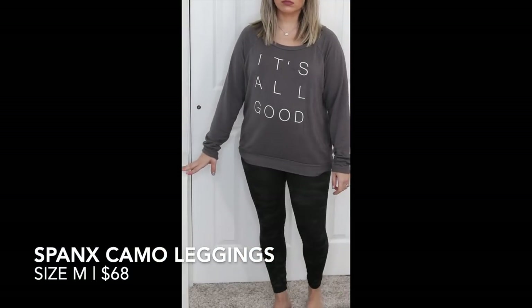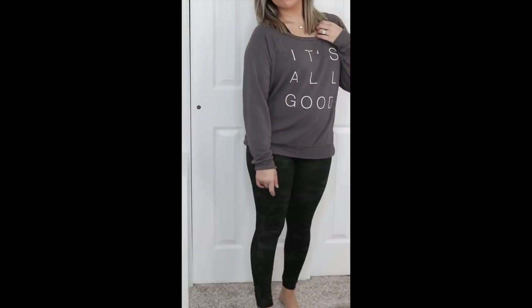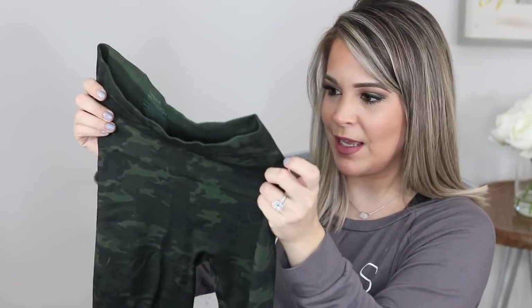I was so excited to get this box and see the products that Kristen, my stylist, had sent. The first thing I really loved: she sent me the Spanx camel leggings. I'd never had a pair of Spanx leggings — I've heard nothing but great things about them. I was really excited to see that Stitch Fix carries the Spanx brand. Lately they've been carrying a lot of recognizable household-name brands. These are high-waisted, so really great for post-pregnancy, and they go full length. I've just been living in these — if I'm not wearing plain black leggings, I'm wearing these.